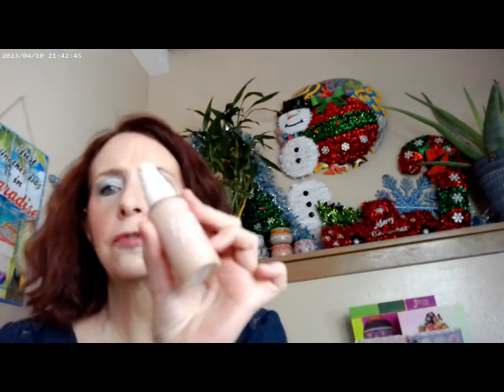I started with the Glow Oil by Supergoop with SPF 50 as my primer, and then the ColourPop Pretty Fresh foundation in shade 55 Neutral — it's a light color — and that's what I have on as far as my base.